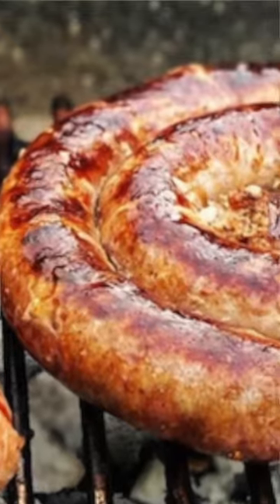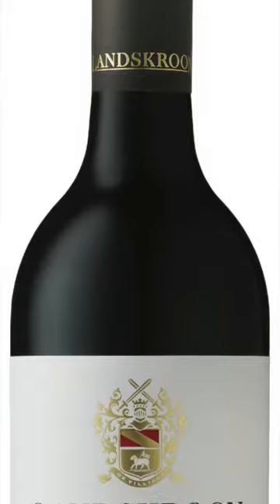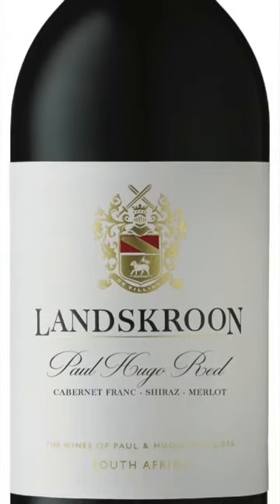Chill it and serve it with a lusty dish like lasagna or a beautiful braai. I've been talking about Lundsgren and the Paul Hugo Red, which is a Cabernet Franc, Shiraz, and Merlot blend. Thank you for watching, goodbye.